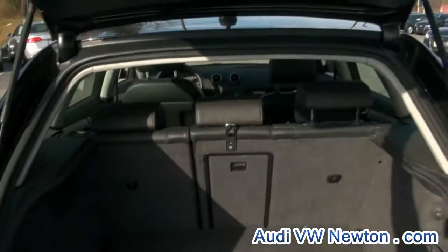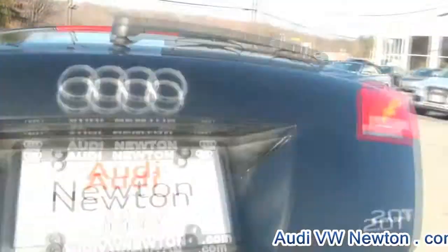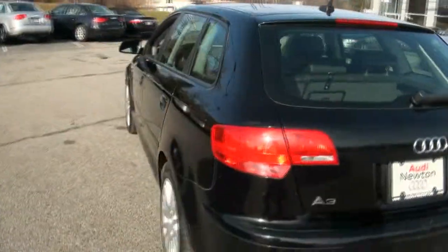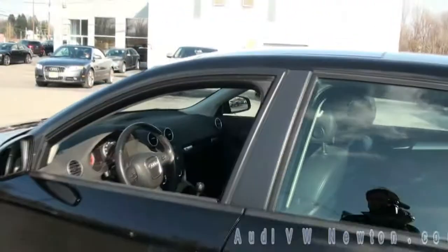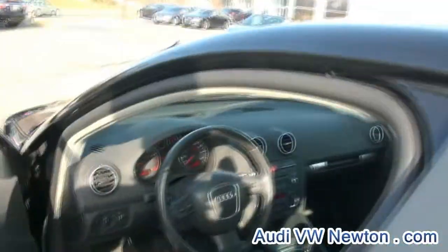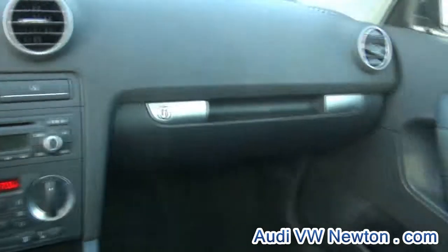Also plenty of room — anything you want to take with you. This one has 61,000 miles.